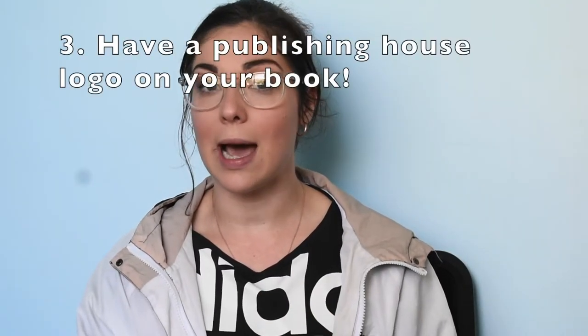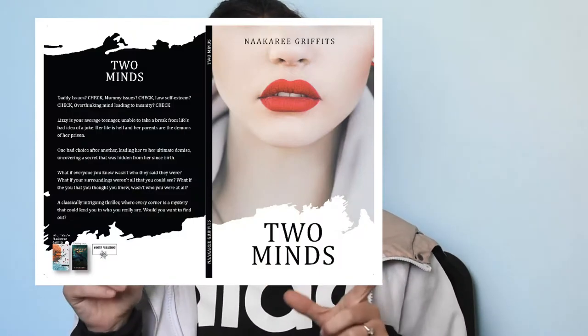My next tip is to have a company logo and your own publishing company. On my book — I'll put it up here so you can see — I have created a publishing company, which sounds more scary than it is. You can just have your name, like Nakari Griffiths Publishing Company, or whatever you want to make it. You just have to register that with a business number. I actually made my logo on Canva as well, so it was free. The cover designer can put it onto the cover and it just looks a lot more professional. When you approach stores, most of the time they will ask who your publisher is, and this can definitely help push your books into bookstores.